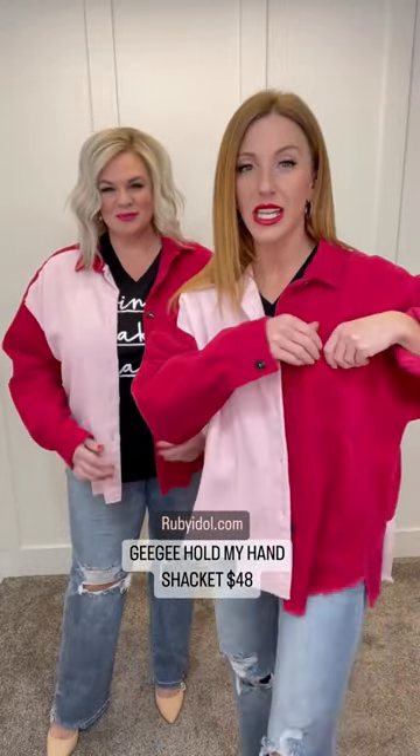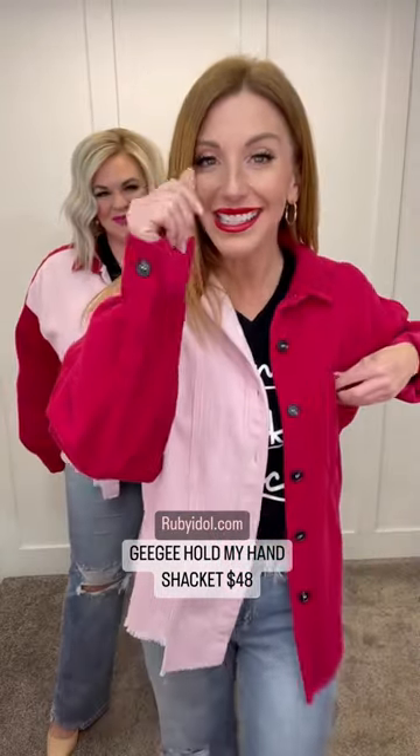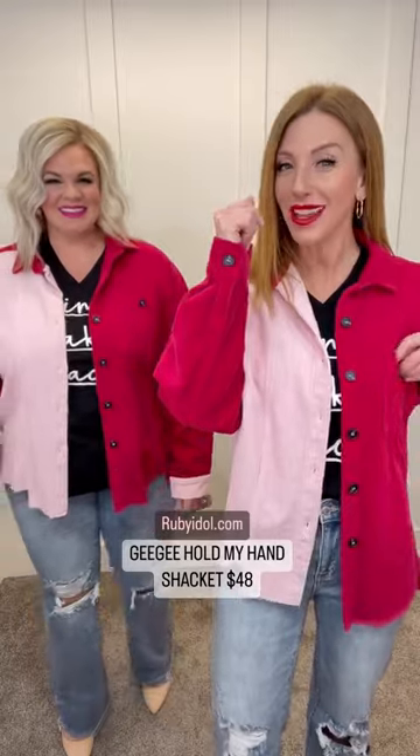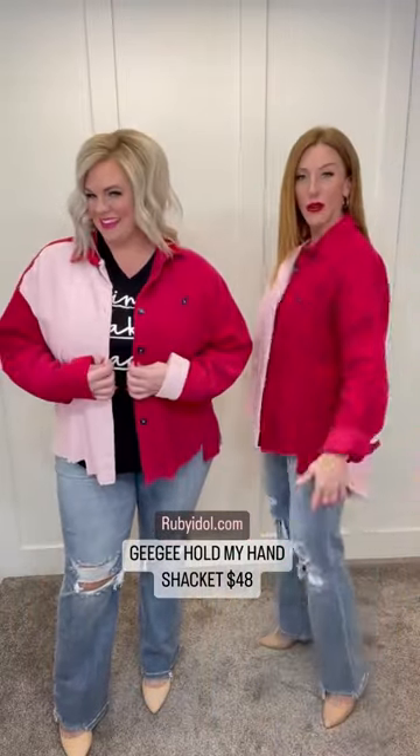You do have the full button front, a functioning button pocket, as well as buttons on the sleeves — so we can unbutton that and roll it up, or we can leave it down. Either or!